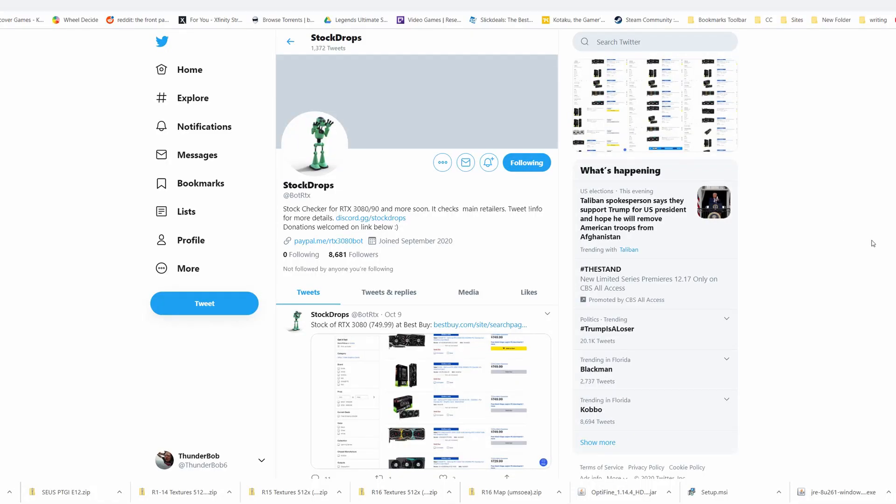The first thing I'm going to suggest is to use the tools available to get as many notifications as you can for availability. The most useful one I found was this Stock Drops Twitter — they've also got a Discord. I would join their Twitter, set it to notify you, make sure you have Twitter running on your computer if you're at your computer, and install it on your phone.